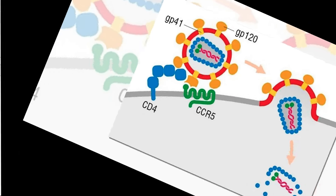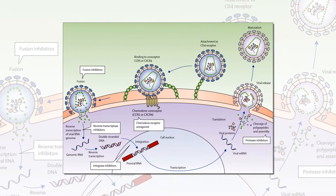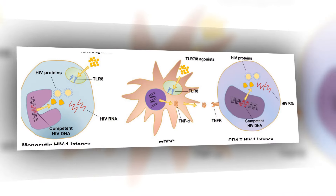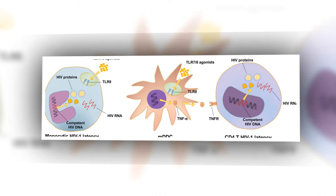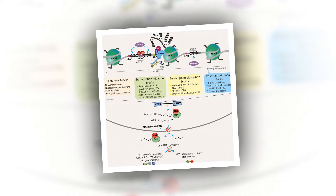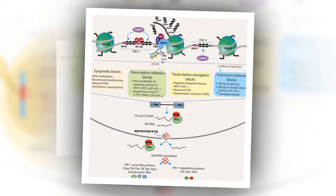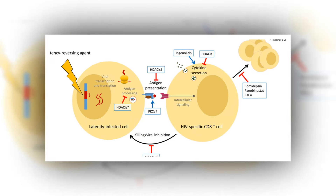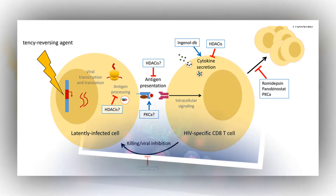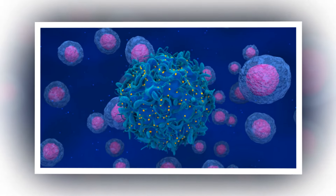HIV has proven to be incurable because of a small number of latently HIV-infected T-cells that are untouched by both antiviral drugs and the immune response, according to Brian R. Cullen, PhD, senior author and professor in the Department of Molecular Genetics and Microbiology at Duke University School of Medicine. These cells, which are very long-lived, can spontaneously emerge from latency and start producing HIV even years after infection, thus necessitating the lifelong use of antiretrovirals.